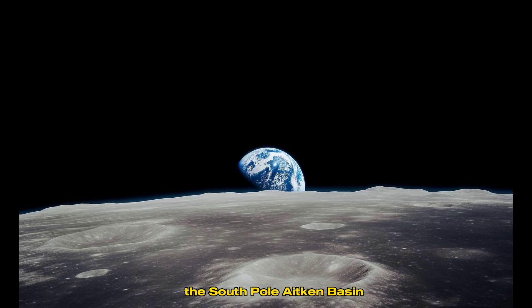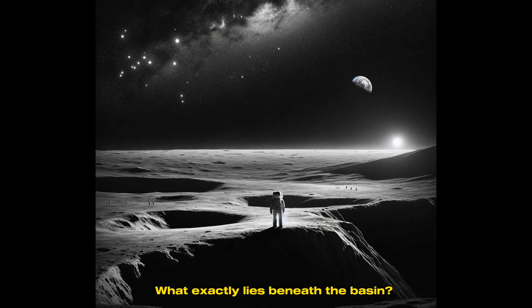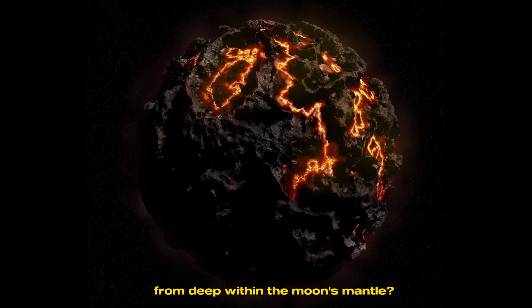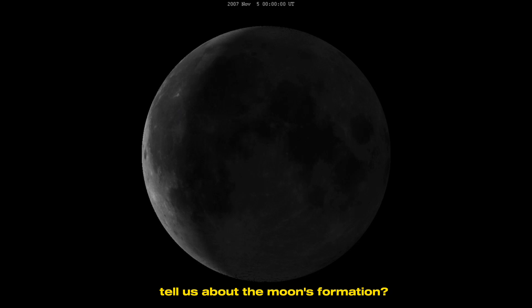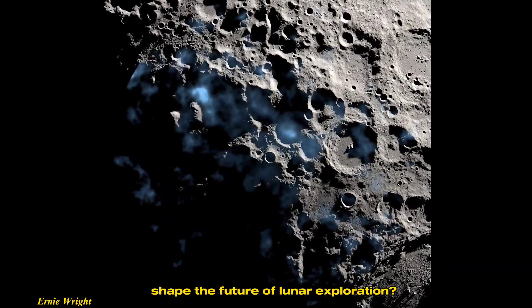Despite everything we've learned, the South Pole-Aitken Basin still holds many unanswered questions. What exactly lies beneath the basin? Could the crater's impact have exposed materials from deep within the moon's mantle? What do the differences between the near and far sides tell us about the moon's formation? And how will water ice in this region shape the future of lunar exploration?